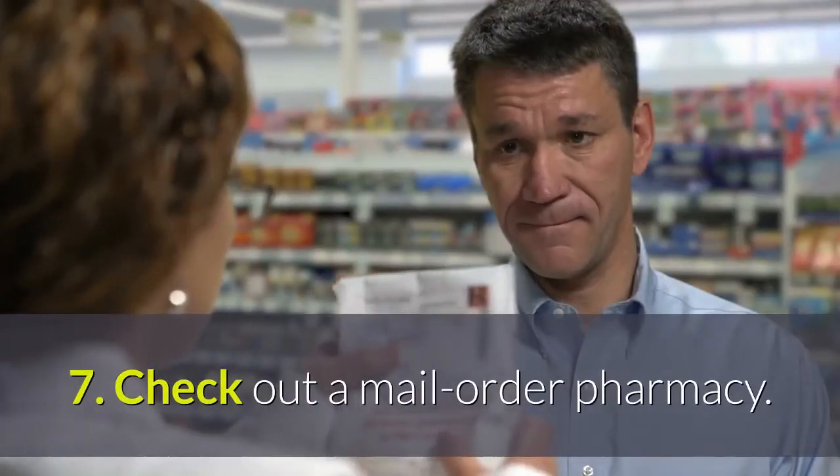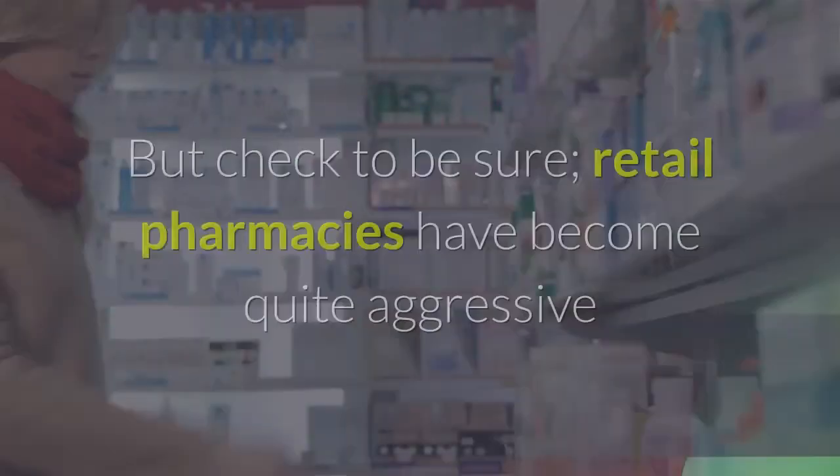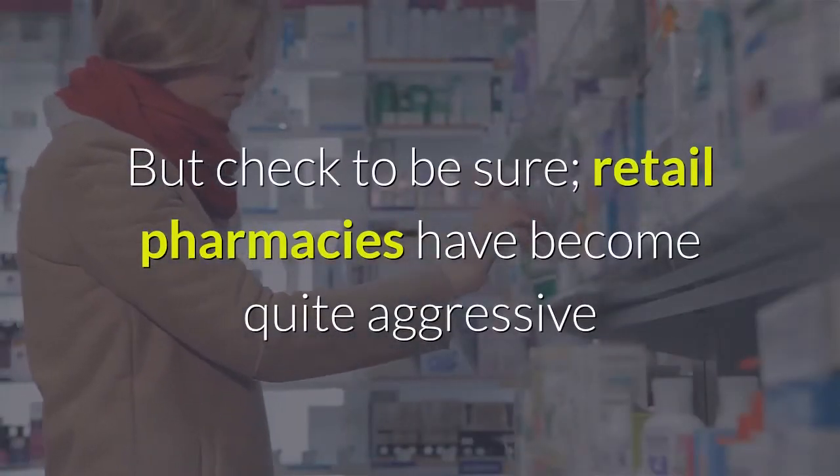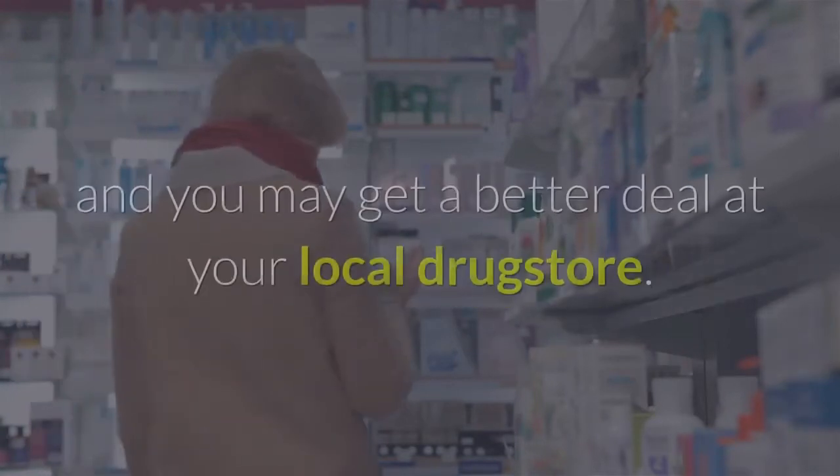Tip seven: check out a mail-order pharmacy. Depending on your health plan, it may cost you less out of pocket, but check to be sure. Retail pharmacies have become quite aggressive when it comes to competing with mail order, and you may get a better deal at your local drugstore.